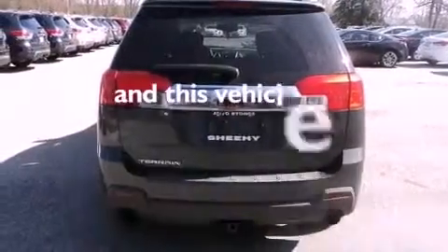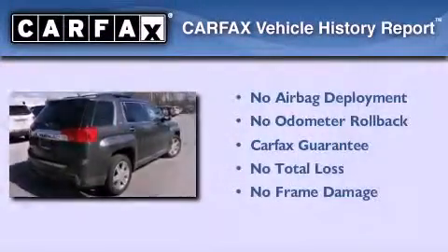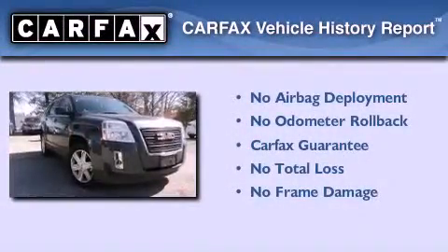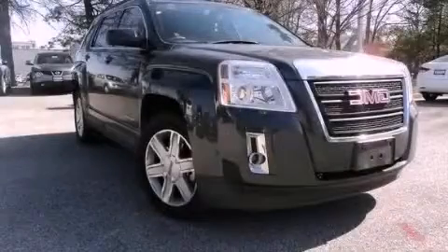This vehicle has less than 57,000 miles. Not to mention that this GMC qualifies for the Carfax Buy Back Guarantee. Call now to find out how you can own this breathtaking vehicle.